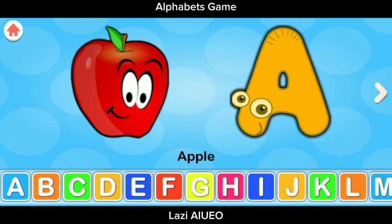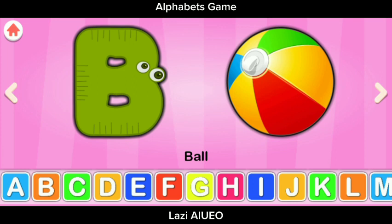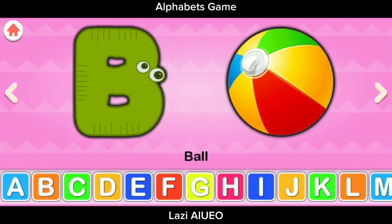A for Apple. B for Ball. A for Apple, B for Ball.